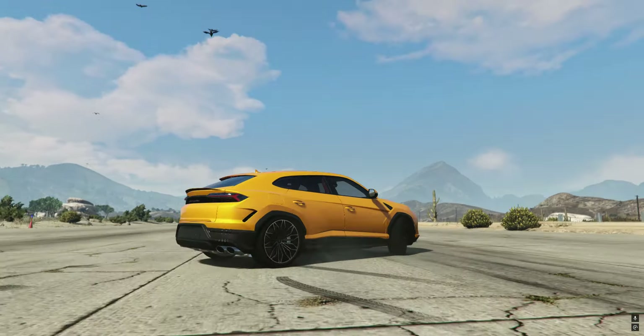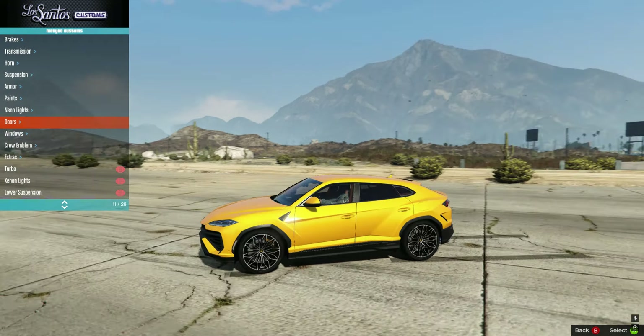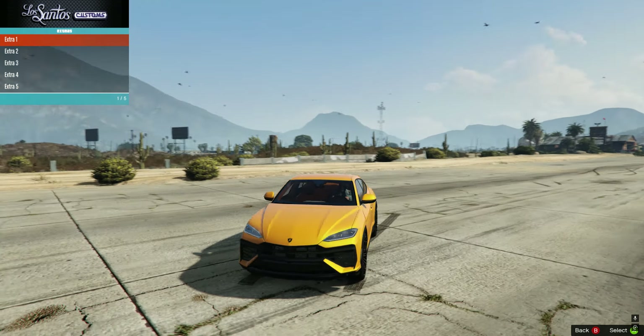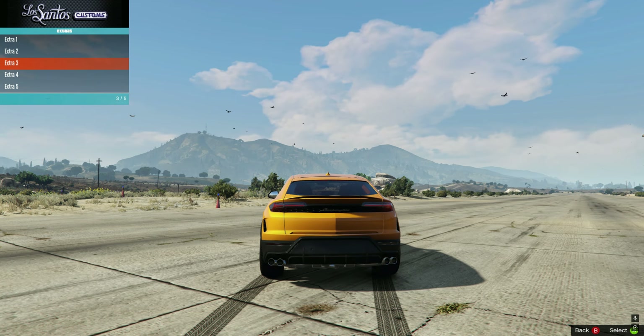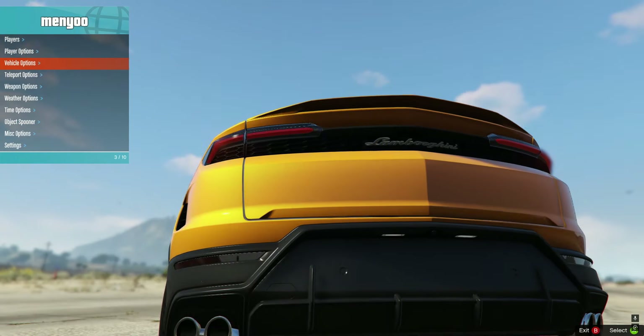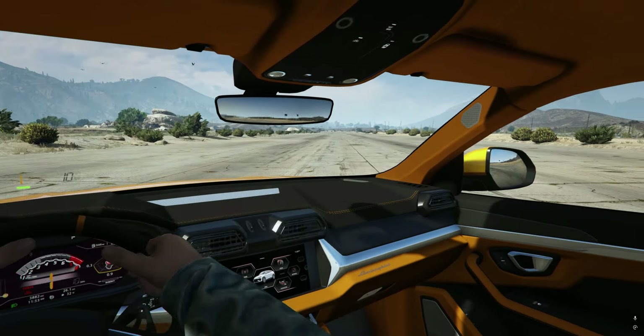It's good in handling and looks pretty good as an SUV. If we talk about customization, we don't have any — the car doesn't need it. You can turn on the black windows, and the number plate does look good with the newest one.